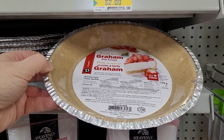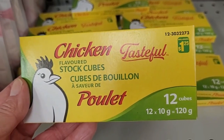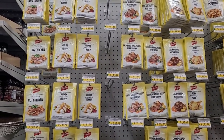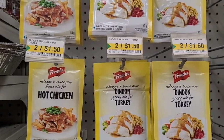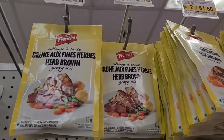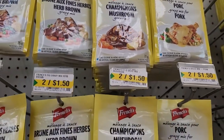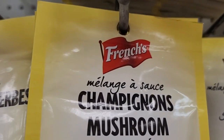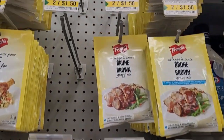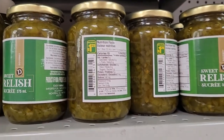For baking, you can get your graham pie crust here for $2.00. Chicken bouillon cubes — 12 cubes for $1.25. Right now they have chicken, but sometimes they also have beef. Gravy mixes: hot chicken, turkey, and my personal favorite, herb brown gravy mix. Mushroom, pork — and this is French's, by the way. You can buy this exact same stuff at Sobeys and I guarantee it's not two for $1.50. Even poutine gravy. Relish is $1.25 — 375 milliliters — 100% the cheapest price around.